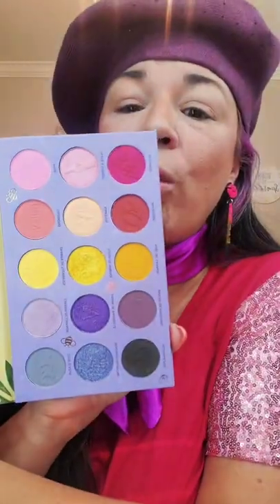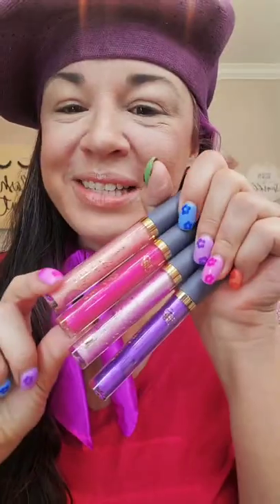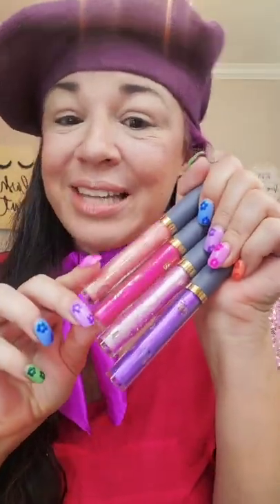Au revoir, oui oui! I have a new palette. This is the Nomad Cosmetics province palette — how gorgeous is that? They also sent me their four new lip glosses. So let's do a look.